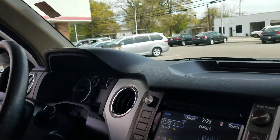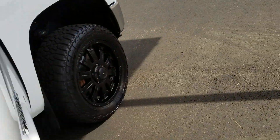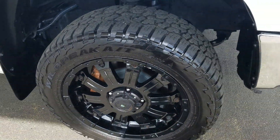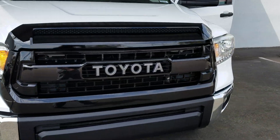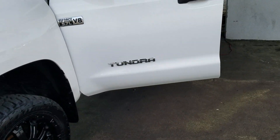It's got Bluetooth, cruise control, power locks, a really nice interior with the original floor mats in it, with some nice 20s on it, nice aggressive tires. They put an old-school Toyota grille in the front with fog lights.